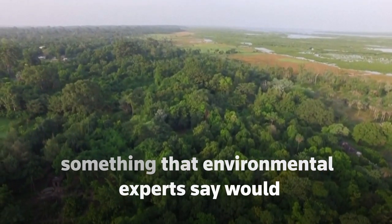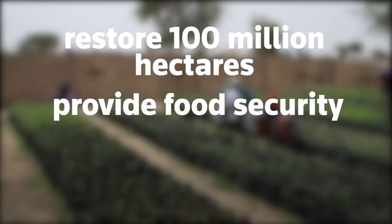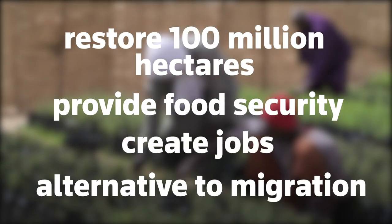Environmental experts say this would restore 100 million hectares of land, provide food security, create jobs, and offer young people an alternative to migration.